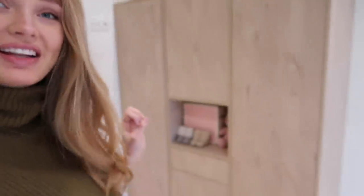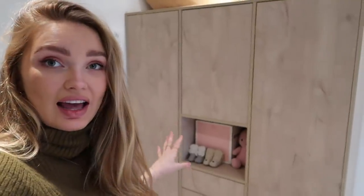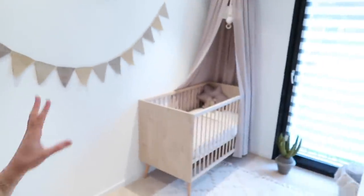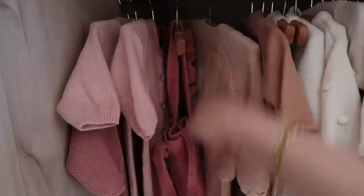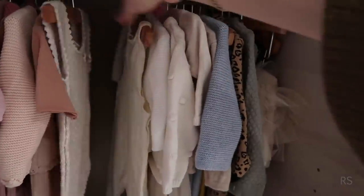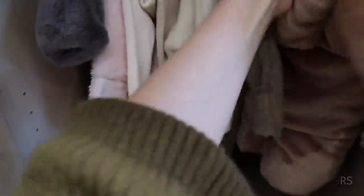Let's start with the closet because that's the first thing you see once you come in. I got the closet from kidsdeco.nl, from the brand Quox — the closet is from there, the little crib is from there, and the box in the living room. It's a very big closet, so we can fit a lot of clothes. I already did color organization — pink stuff, then all the white. I have a lot of white and neutral colors and earth tones. Here I have some teddies — this one is very funny, a gift from my sister, then some brown ones, a white one, and a cute pink one.